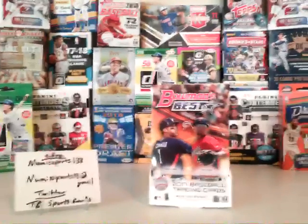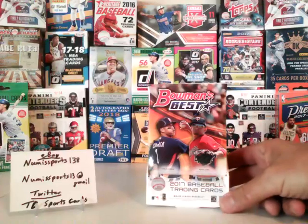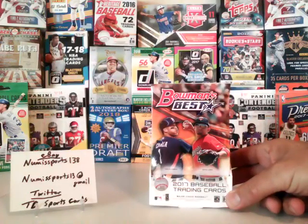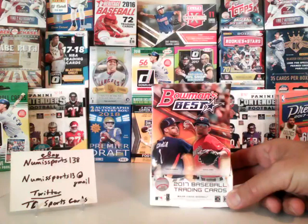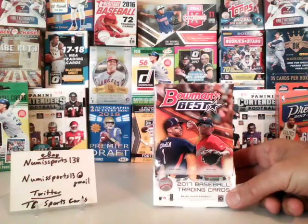Hello everybody, this is Tim from TD Sports Cards. Today we're going to open up a hobby box of 2017 Bowman's Best Baseball. We're looking for the rookies, looking for the atomics, looking for autograph atomics or gold. Anything else — other color would be nice.